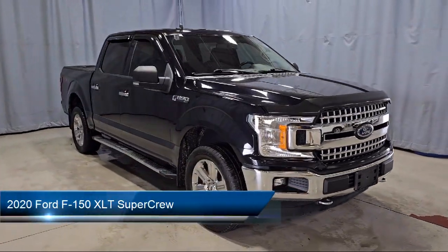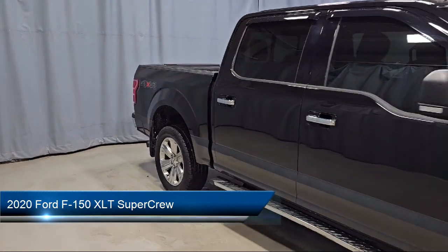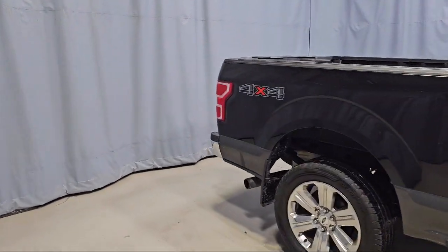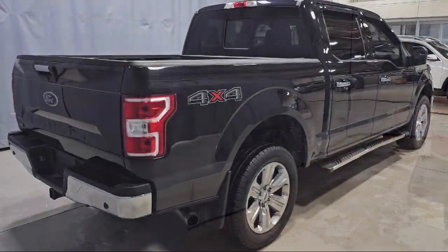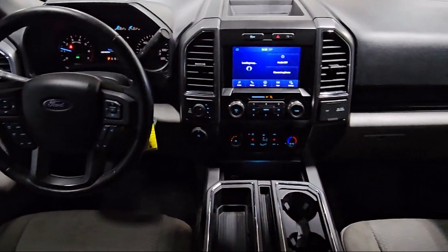This vehicle comes equipped with XLT Power Equipment Group, Power Glass Side View Mirrors with Black Skull Caps, Rear Window Fixed Privacy Glass, Power Glass Heated Side View Mirrors, and a Rear View Camera.